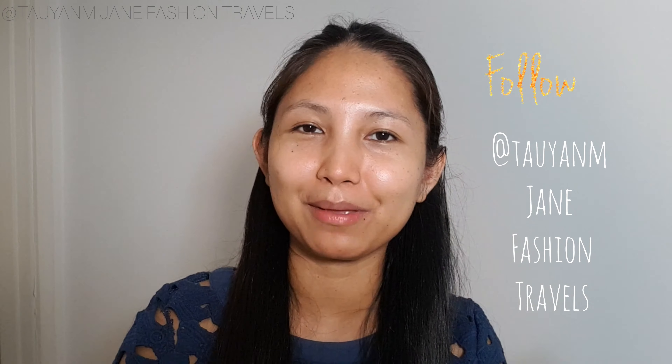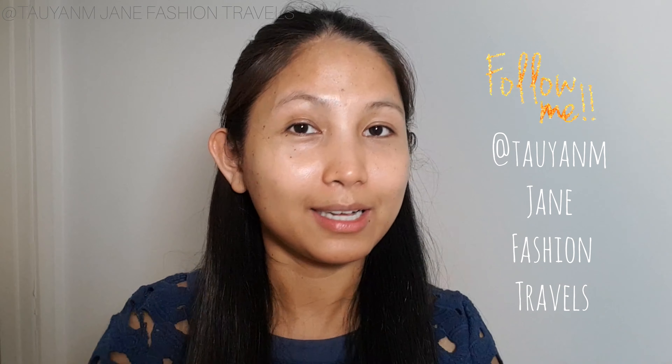Hi everyone, welcome back to my channel, or if you're new here, welcome to my channel. My name is Jane. It's been so long since I've uploaded a contact lens try-on, but I am happy to be filming and showing you guys another set of contact lenses.